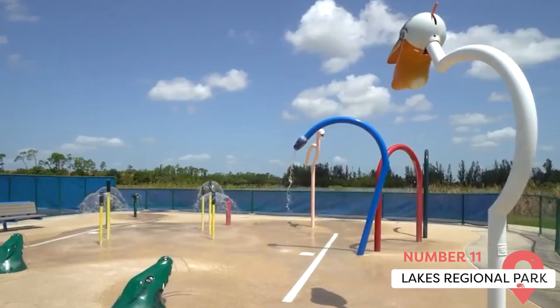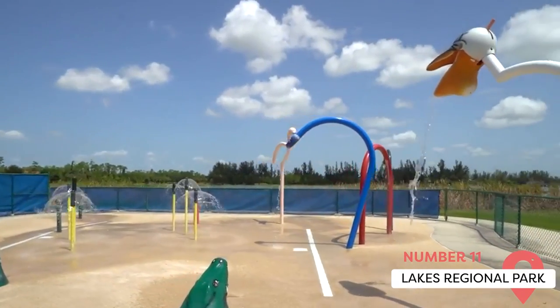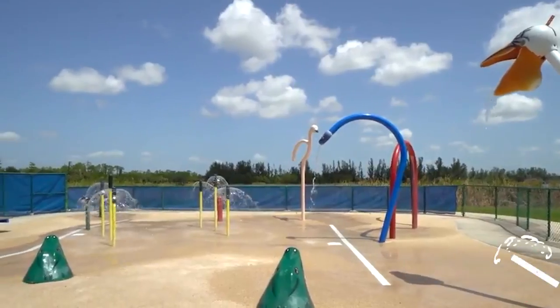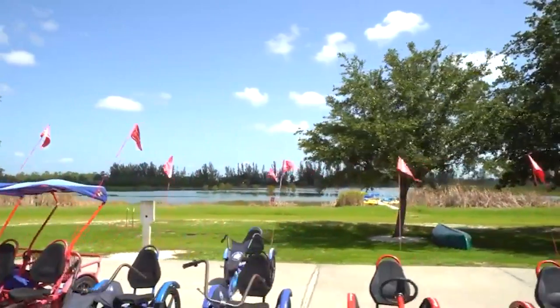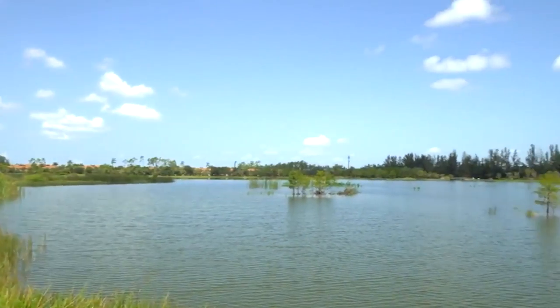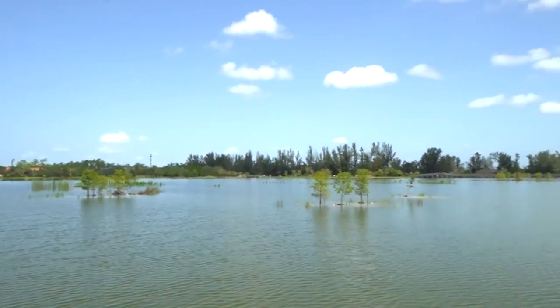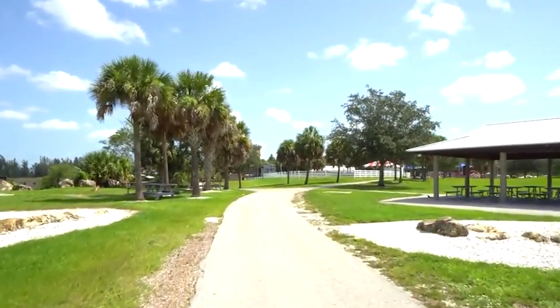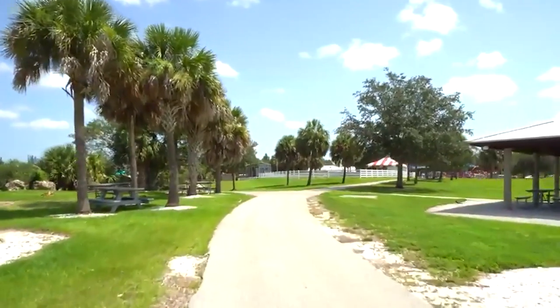Who thought a former gravel quarry could become a playground for people and wildlife alike? But that's just what happened with the almost 300-acre Lakes Regional Park. This unique sightseeing spot is located not far from downtown Fort Myers and features an artificial lake, picnic and camping sites, hiking and biking trails, and sports and fitness stations.